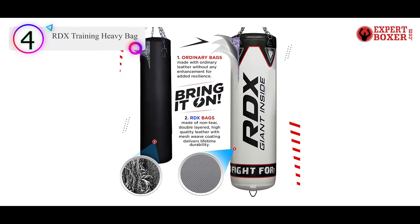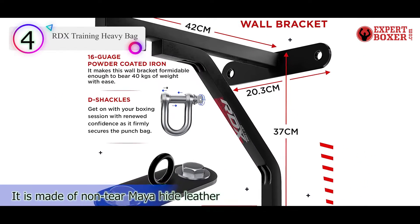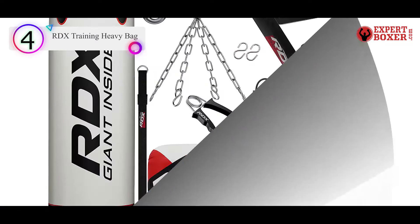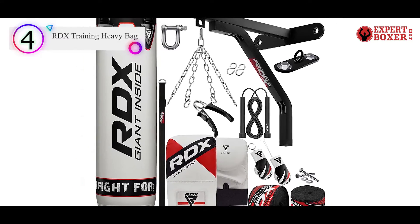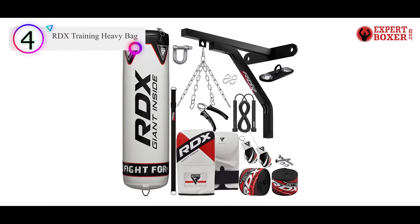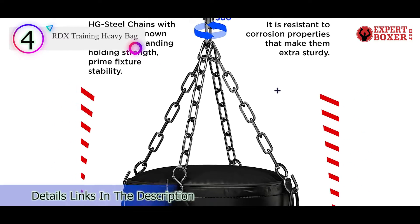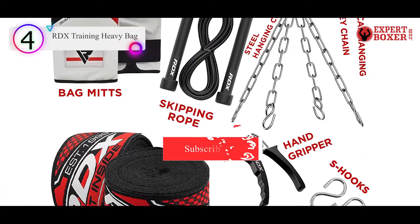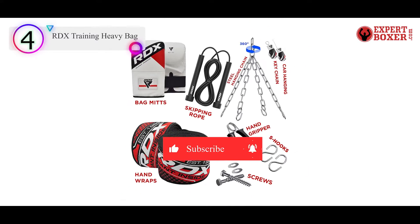The RDX Heavy Bag weighs 18 to 20 kilograms and can be filled to a maximum weight of 50 kilograms. It is filled with gel foam padding for good shock absorbance and even force distribution. The set includes accessories such as boxing mittens, hand wraps, steel chains, a swivel joint, jump ropes, and much more. It also comes with a bottom hook that can be linked to a floor anchor to prevent the bag from swinging.